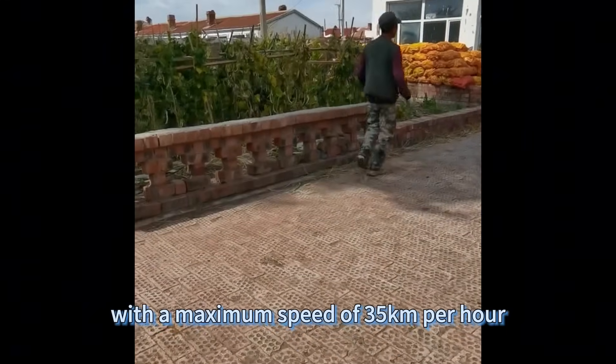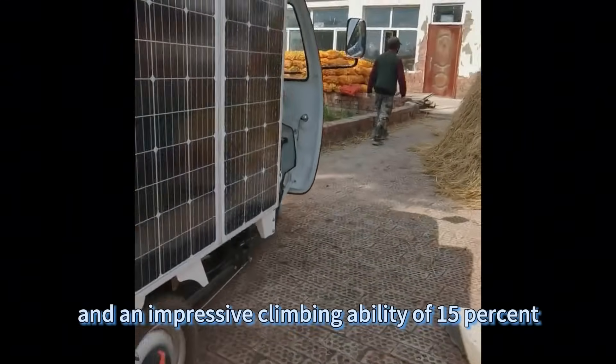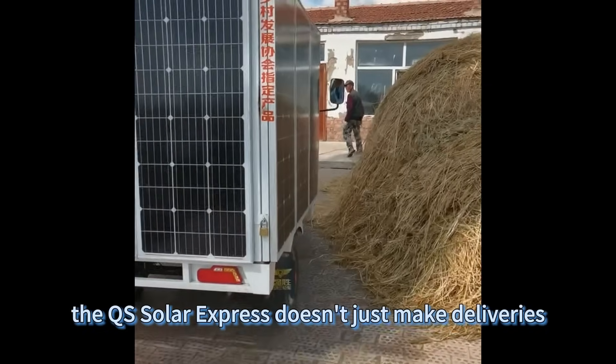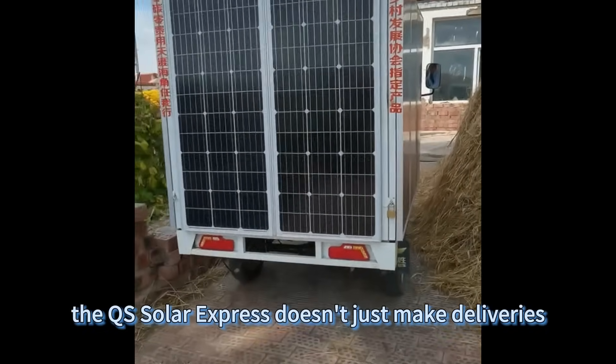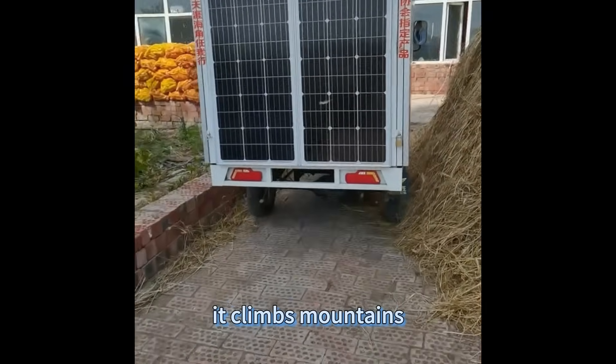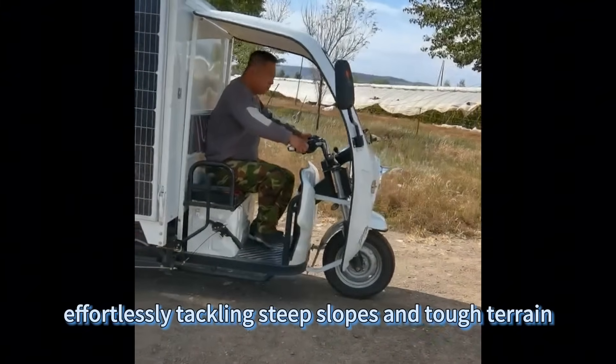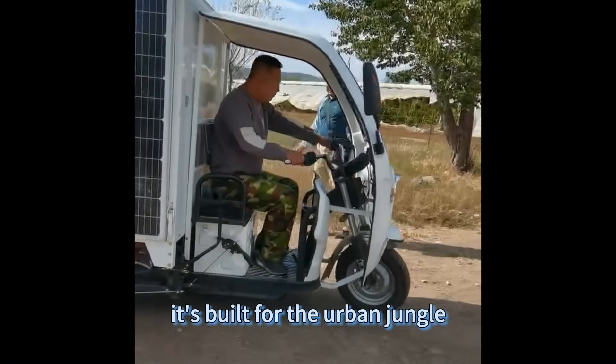With a maximum speed of 35 kilometers per hour and an impressive climbing ability of 15 percent, the QS Solar Express doesn't just make deliveries — it climbs mountains, effortlessly tackling steep slopes and tough terrain. It's built for the urban jungle.